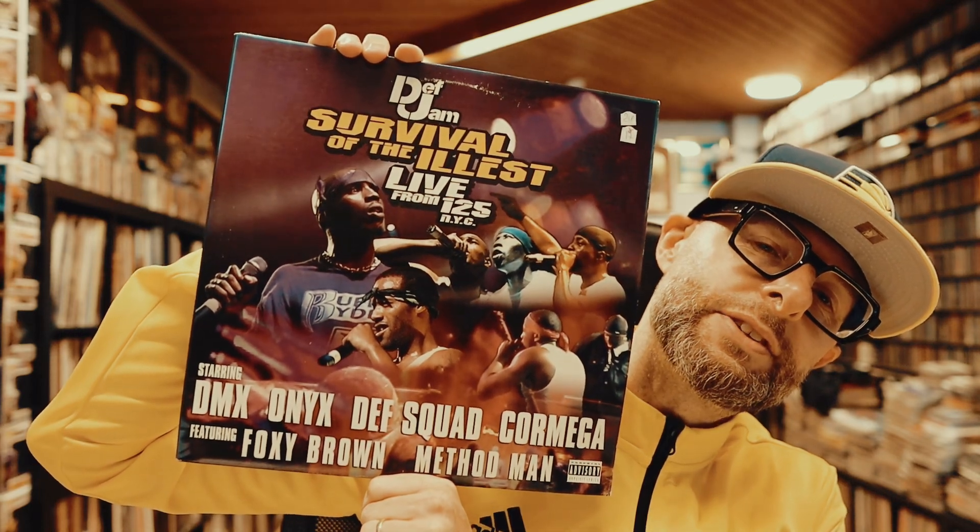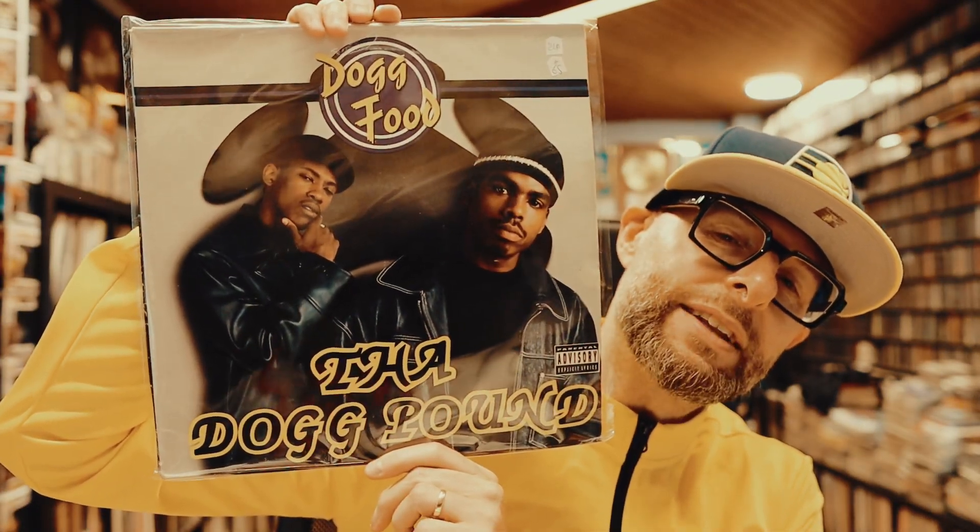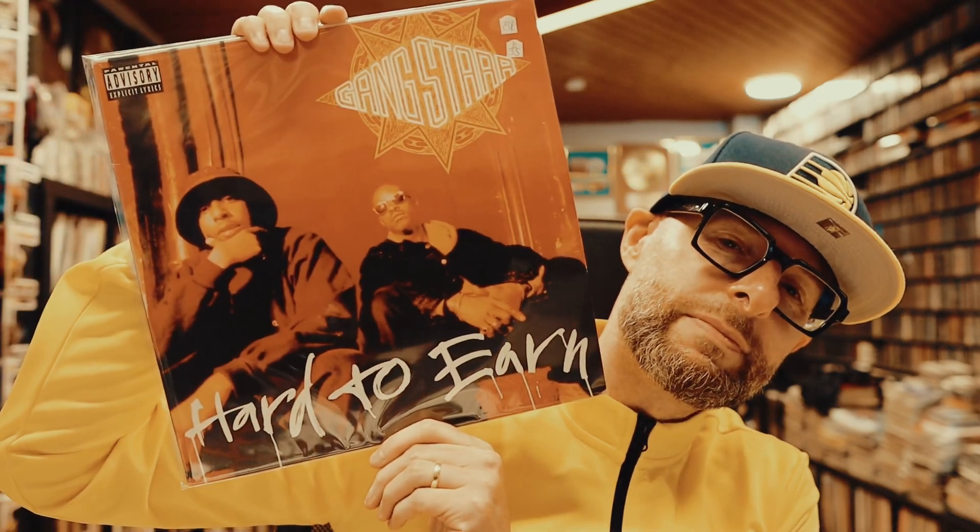Next up, Def Jam Survival of the Illest — starring DMX, Onyx, Dev Squad, Cormega, Foxy Brown, Method Man. Just also took this one with me, really cool. Dog Food by the Dogg Pound — didn't have this one on vinyl yet so I'm really happy now that I have it. Gang Starr, Hard to Earn — a Gang Starr classic. Rest in peace Guru.